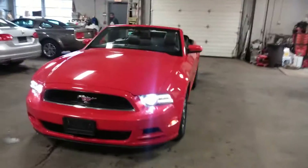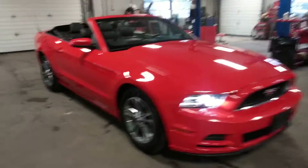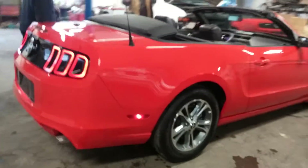All right, ladies and gentlemen, Ortiz Leasing here. Proud to present this 2013 Ford Mustang Convertible V6 Premium Package with 66,000 miles.